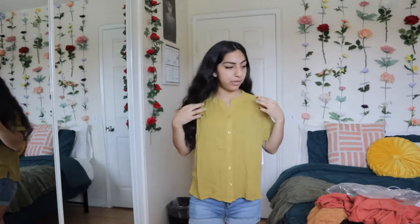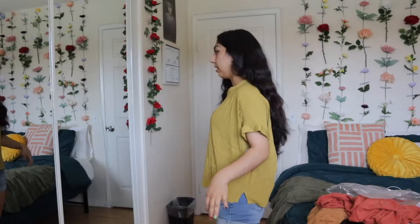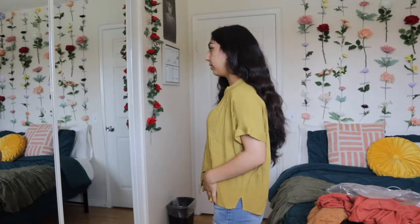Starting off, it is this chartreuse top. This is called Shelly's Chartreuse Button-Up Short Sleeve Top. So this is how she looks — pretty loose, pretty flowy. This is a size extra small. I think it is so freaking cute, like the perfect combination of cute and simple.